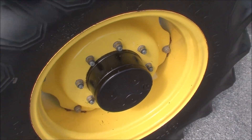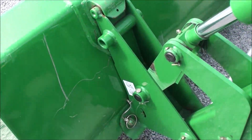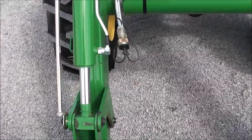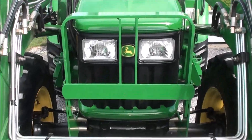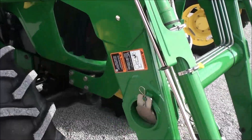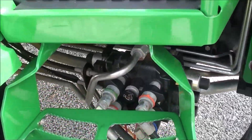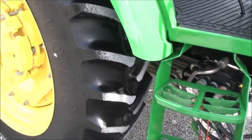The tractor comes with a six-foot heavy-duty bucket in really nice shape — a couple of scratches on the front but overall very nice. It does have the third function so you can add a grapple, bail squeeze, or anything of that nature. The front grill guard is on it, as is the level indicator on the loader. It also has a toolbox on the side. The third function for the grapple is the factory setup — it's not an add-on.